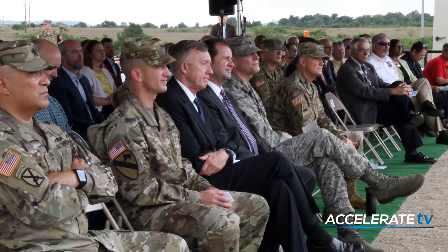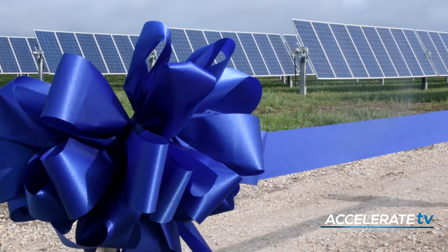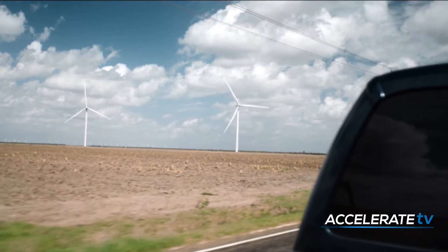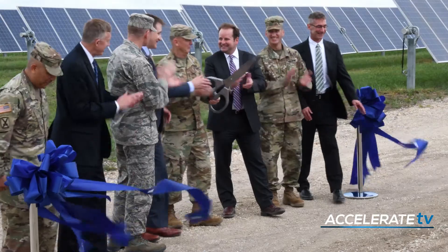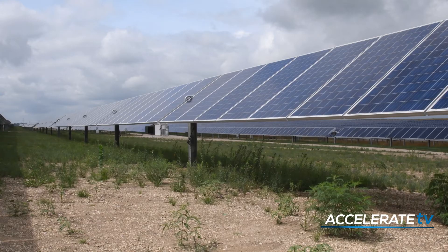On a warm June morning, dozens gathered to commemorate the historic start of operations for Phantom Solar and Cotton Plains Wind — both projects developed for the Army by Apex Clean Energy. This is the largest renewable energy project for the Army to date. It's also the Army's first hybrid wind and solar facility, a combination well-suited to Fort Hood.